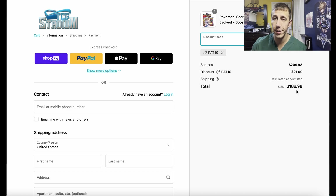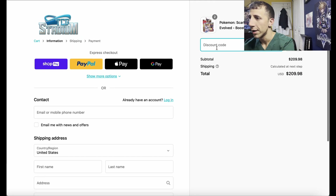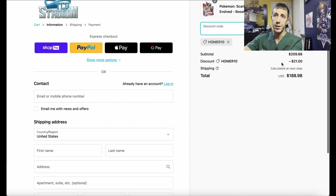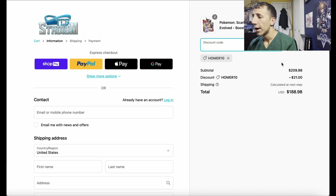Because free shipping is on orders of $199 or more, you have to add something now since the discounted total is under $199. The other promo code, HOMER10, does the same thing — 10% off.